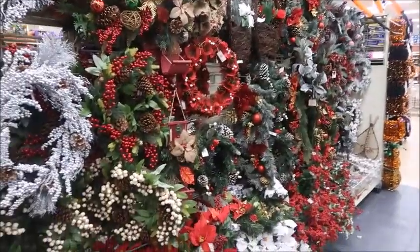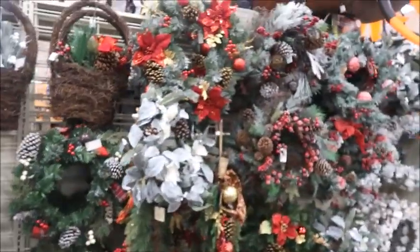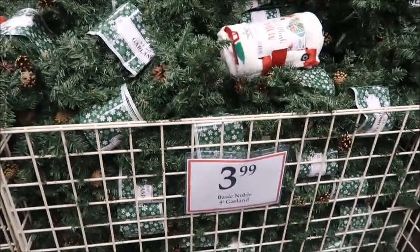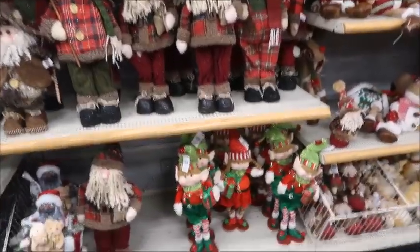Poinsettias and all that classic reds and greens — not too much sparkle, not too much glam in this section, but it's more of that traditional Christmas feel. Then all the garland you could need. It's actually a pretty good deal: $4 for a garland without lights and $8 for garland with lights.